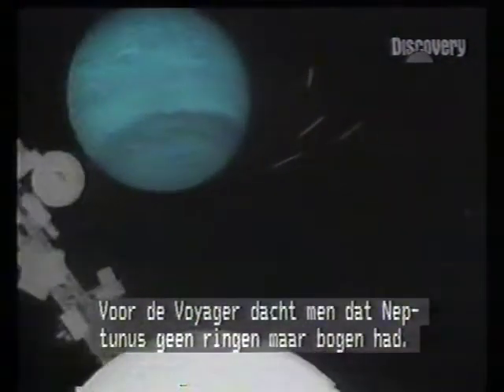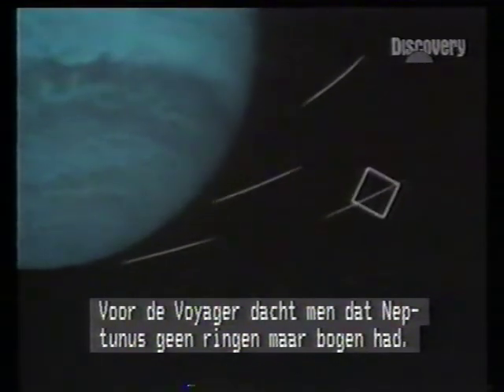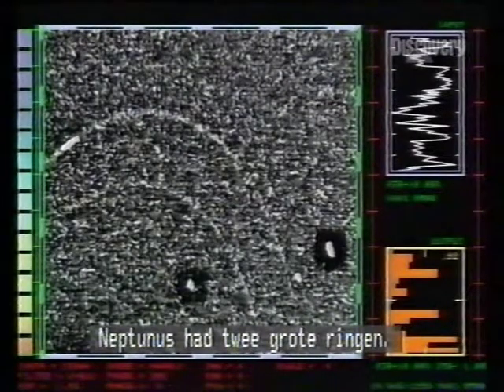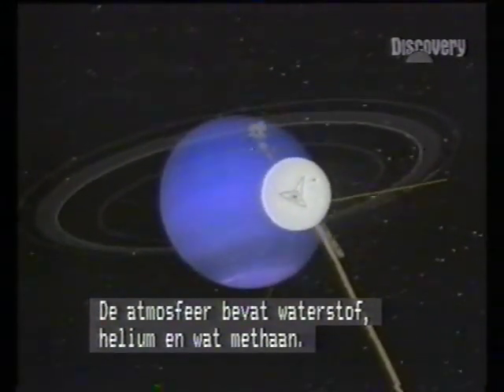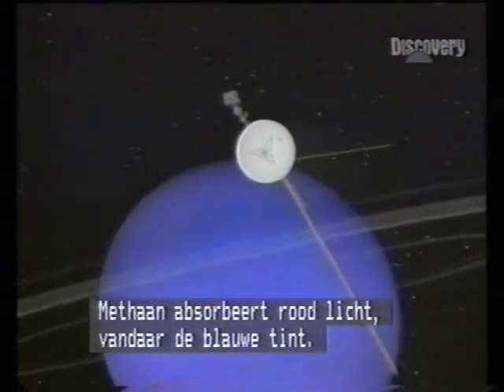Before Voyager, it was thought Neptune had only partial rings — arcs. In fact, they were clumps on complete rings. Neptune had two main rings and a tenuous inner ring. Its atmosphere was hydrogen, helium, and a touch of methane; methane absorbs red light and causes the blue complexion.